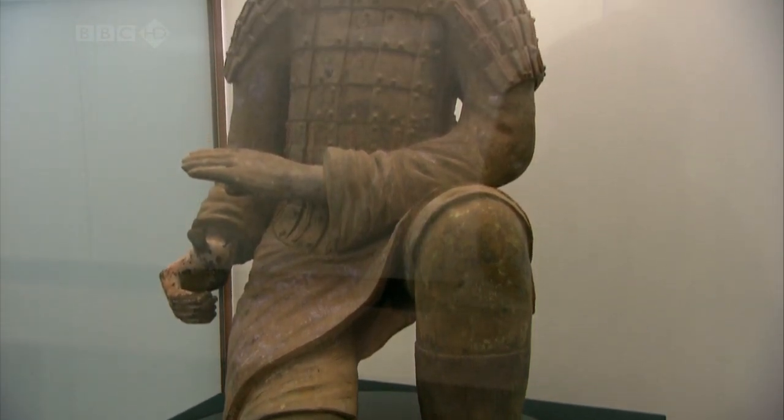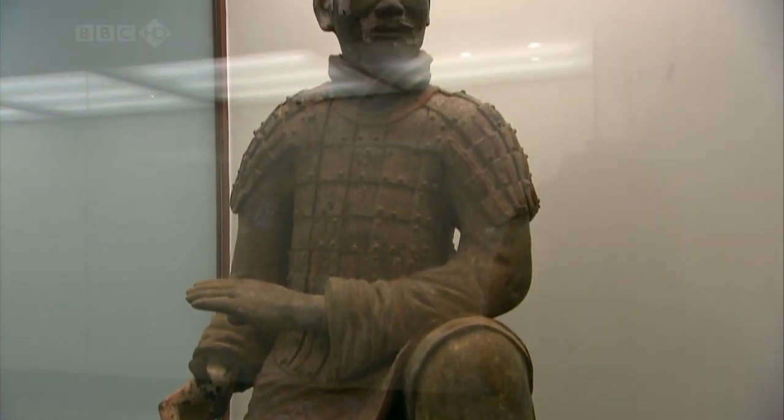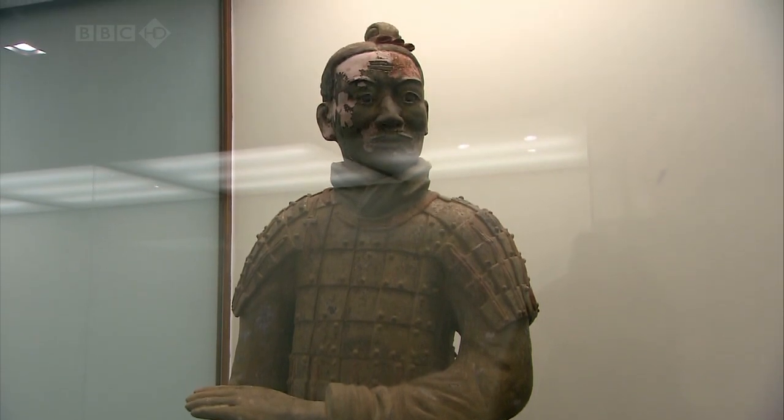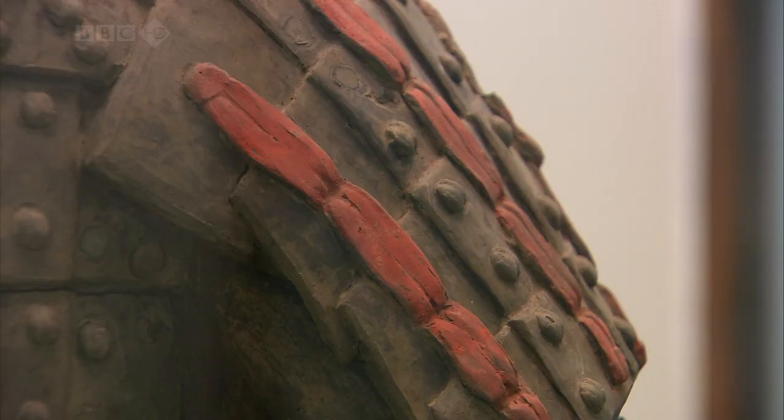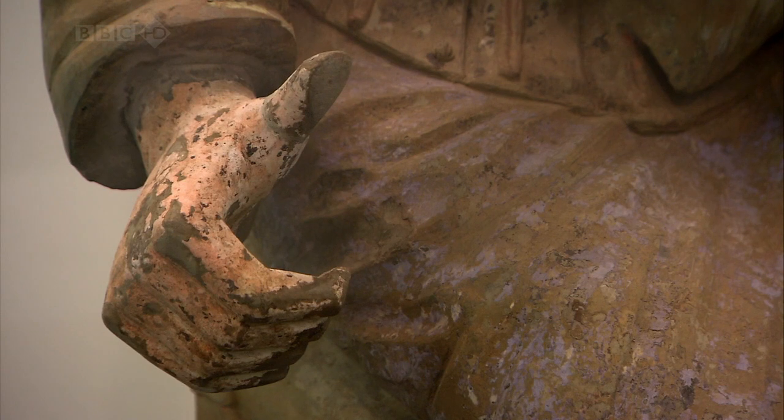This is the result of some conservation work done with the Germans, and they've come up with this technique of preserving the pigments. You've got this flesh-coloured face, and then these wonderful red details holding the armoured plates together. And then this fantastic colour — what colour is that? This is Han purple, it's called.